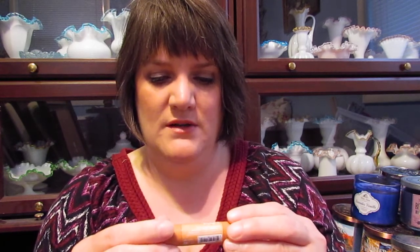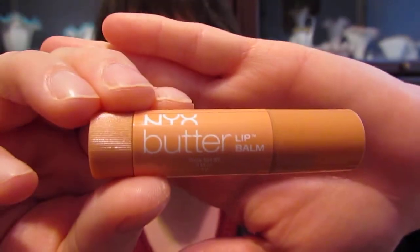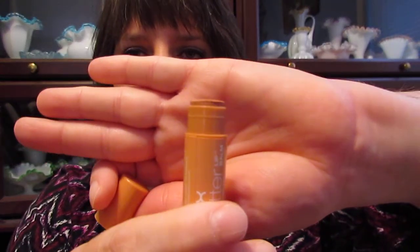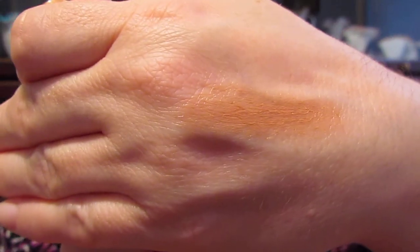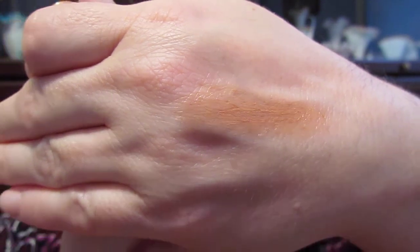The next thing I got is this NYX Butter Lip Balm. It looks like peanut butter to me. I don't see a name on it — oh, marshmallow. It has kind of a tint to it. I'm kind of excited to try that out. I don't know what peanut butter color will look like on me, but we'll try it.